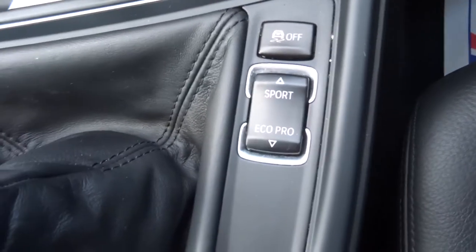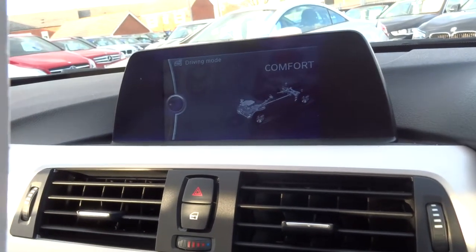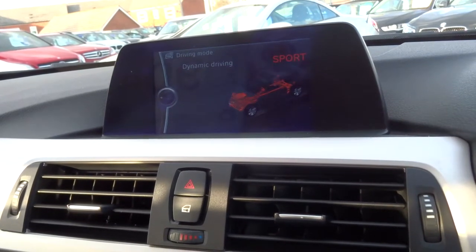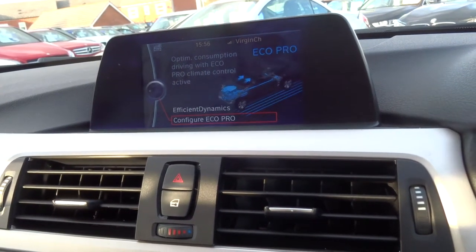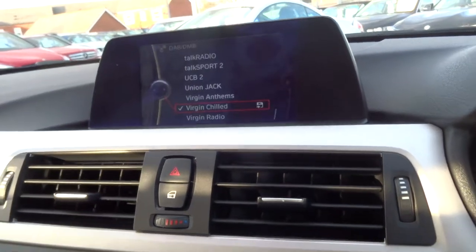We've got various different settings for the engine which get shown up on here — so we've got comfort mode, sport mode, and then your eco mode, which is a very good thing to have. It helps you reserve as much fuel as you can and it gives you a digital readout to tell you where you are.